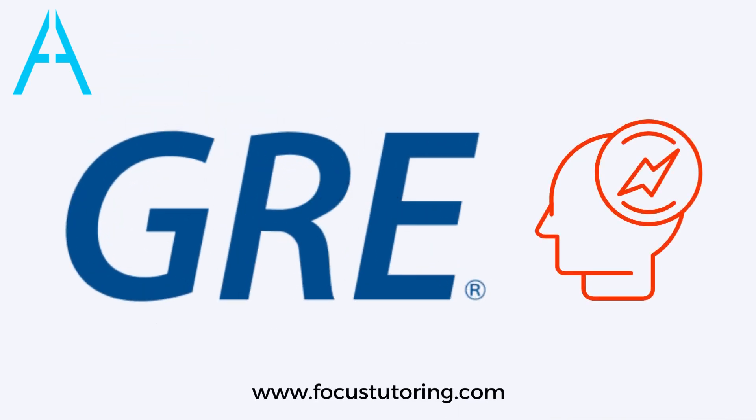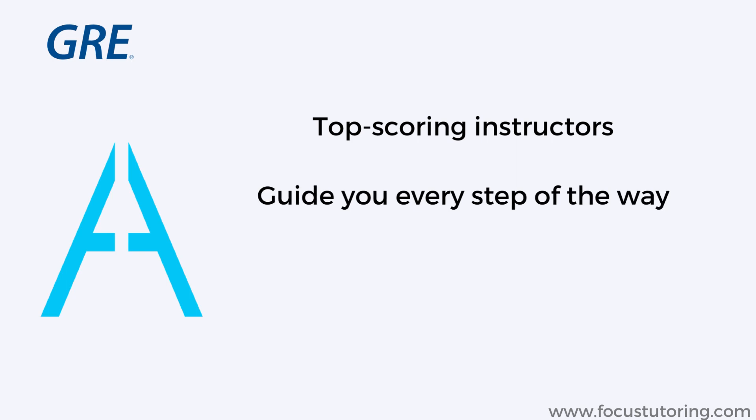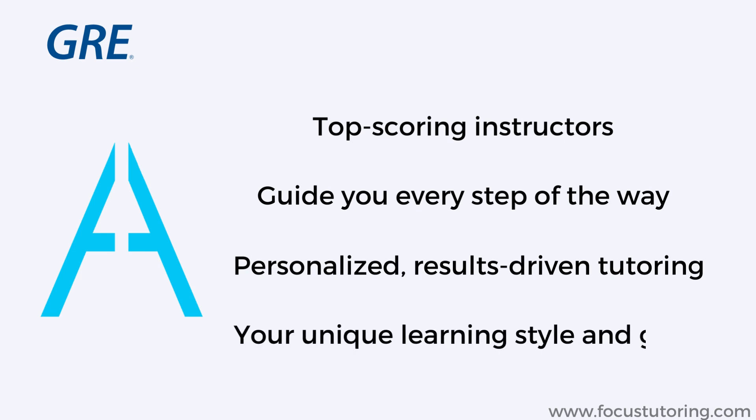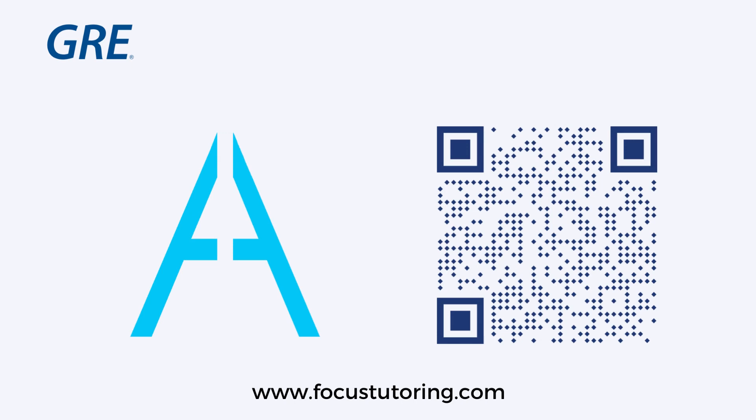In summary, the GRE has been revamped to provide test takers a less stressful and more focused experience. As with any change, the right preparation strategy is crucial. We have expert instructors ready to guide you through a customized study plan. We offer personalized, results-driven tutoring that focuses on your unique learning style and goals. Book a complimentary consultation today with our top scoring tutors to get started on your journey towards a perfect GRE score.